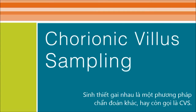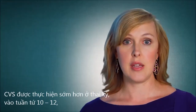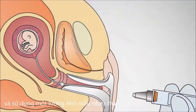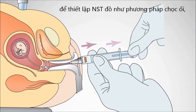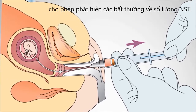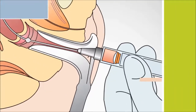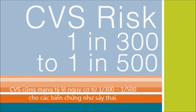Chorionic villus sampling is another type of testing, also called CVS. This is done earlier in the pregnancy, between 10 weeks and 12 weeks. It involves taking a small biopsy of the baby's placenta in order to obtain the same chromosome picture we would normally see with an amnio, in order to look for those extra or missing chromosomes in the baby. This also has similar risks of 1 in 300 to 1 in 500 for complications like miscarriage.